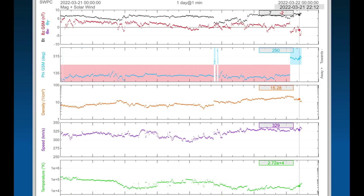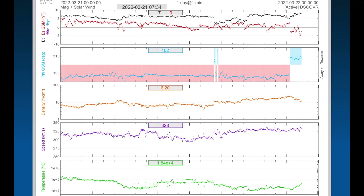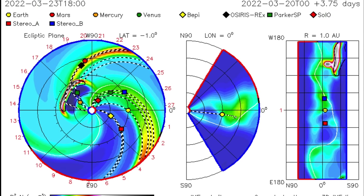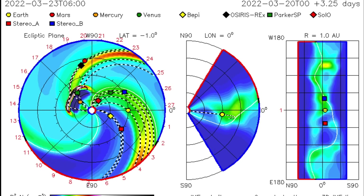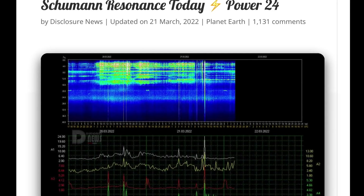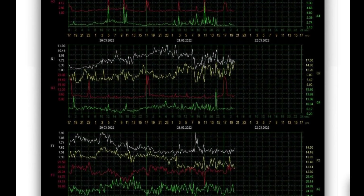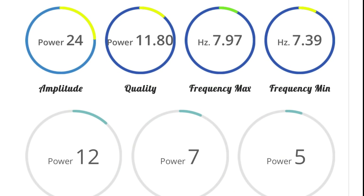Looking at real-time solar wind, we're sitting at about 326 kilometers per second — pretty jagged solar wind stream today — with density bunches jumping up to about 20. Solar X-ray flux remains in B range right now. Solar proton flux was slightly raised today. Geomagnetic activity remains moderate. Looking at ISWA space prediction spiral — look at the size of that flare that ejected right at Mercury and the Parker Solar Probe. Schumann resonance for today: a power of 24, slightly heightened since yesterday — amplitude of 24, quality of 11.8, power of 12.